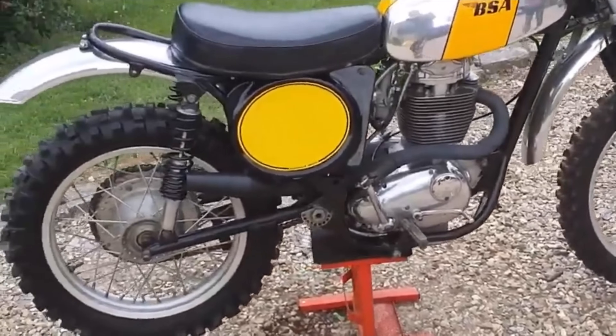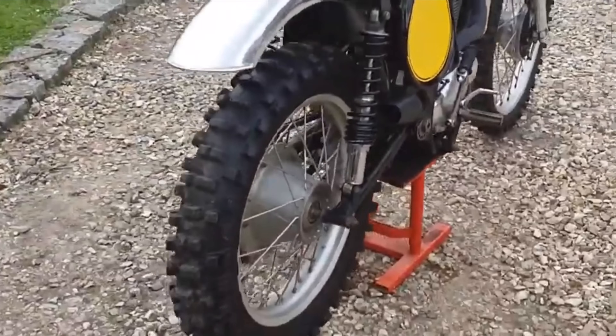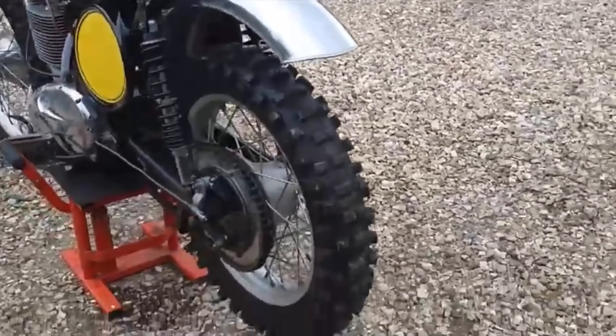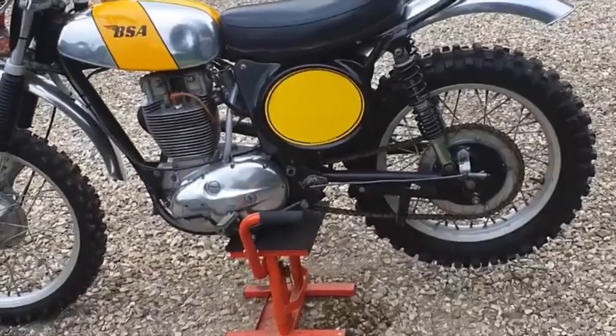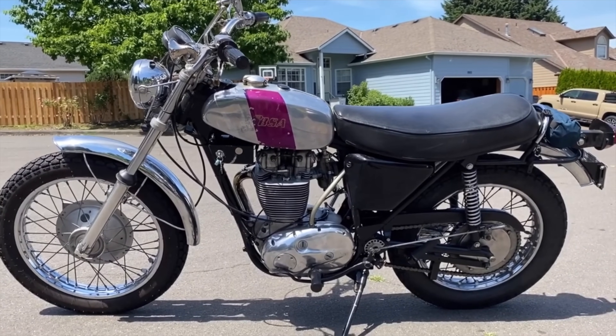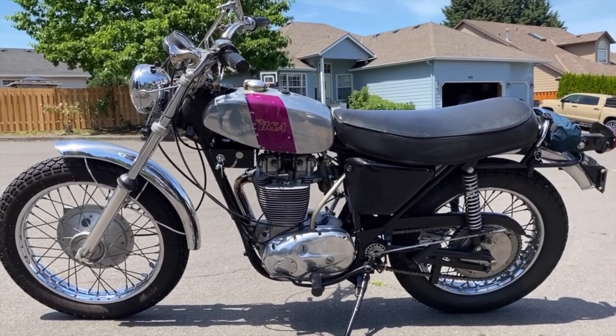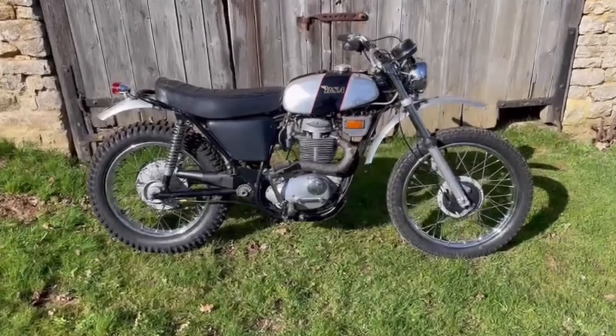There was an all-new, race-developed, all-bearing frame. The machine came in roadster form, trail form and full-on pucker motocross racing bikes. Mildly modded versions of the, rather poorly named, Gold Star 500 roadster were used by the factory in endurance racing, winning the 500cc class at the Fruxton 500, the Barcelona 24-hour and, in fact, winning the 24-hour race at Zolder outright.